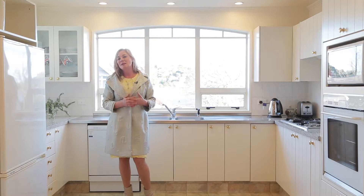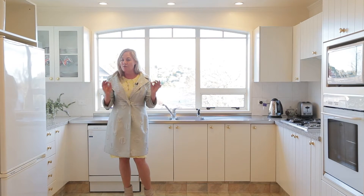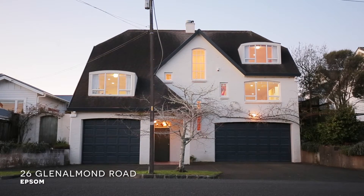They've really enjoyed living here. Bill and Gene are moving on now to something smaller — they're downsizing. This is a great family home. Come and see us, we look forward to showing you through it.